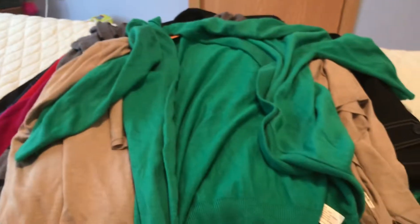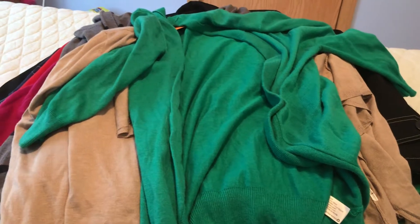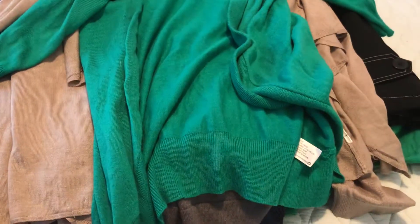I got a lot of cardigans — another Mossimo sweater from Target. I already got a green sweater earlier but this one is a little lighter and also open with no buttons. That's cute too — $1.99.